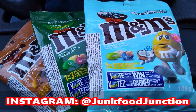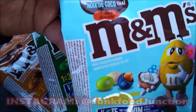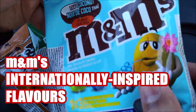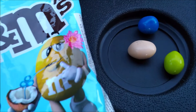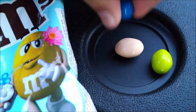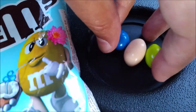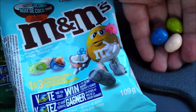Thai Coconut — doesn't that sound really interesting? Coconut inside of a peanut M&M. I wonder if it actually has a coconut-like flavor and what the Thai-inspired flavor will taste like. Let's rip this bag open. This is what the Thai Coconut peanut M&Ms look like in Canada. Let's do that quick sniff test — wow, I can actually smell some coconut coming through there. Alright, going in.